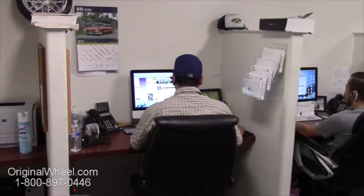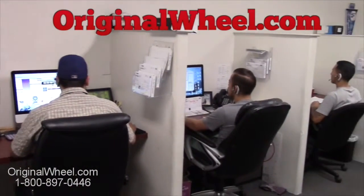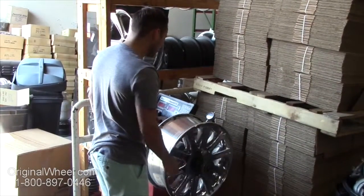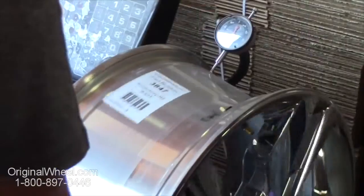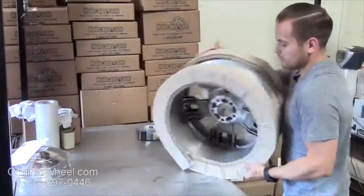If you have any questions, give us a call at OriginalWheel.com. Customer satisfaction is our number one guarantee. Customers come first — we're not satisfied until you are. All of our wheels are hand inspected by our quality assurance team.